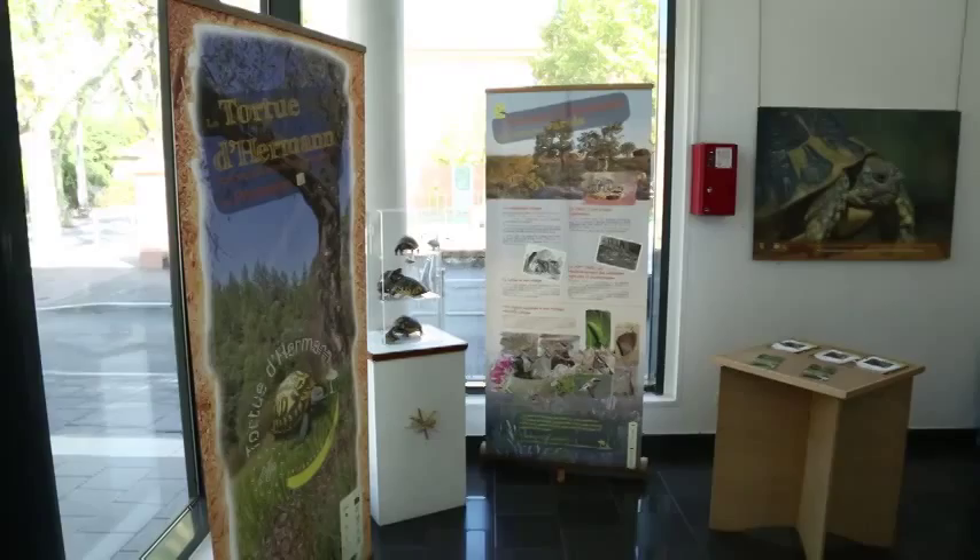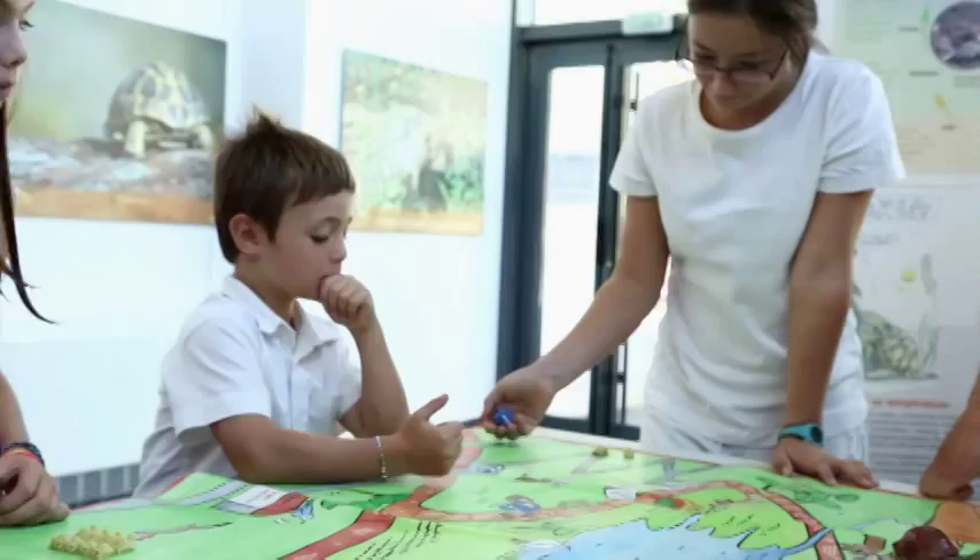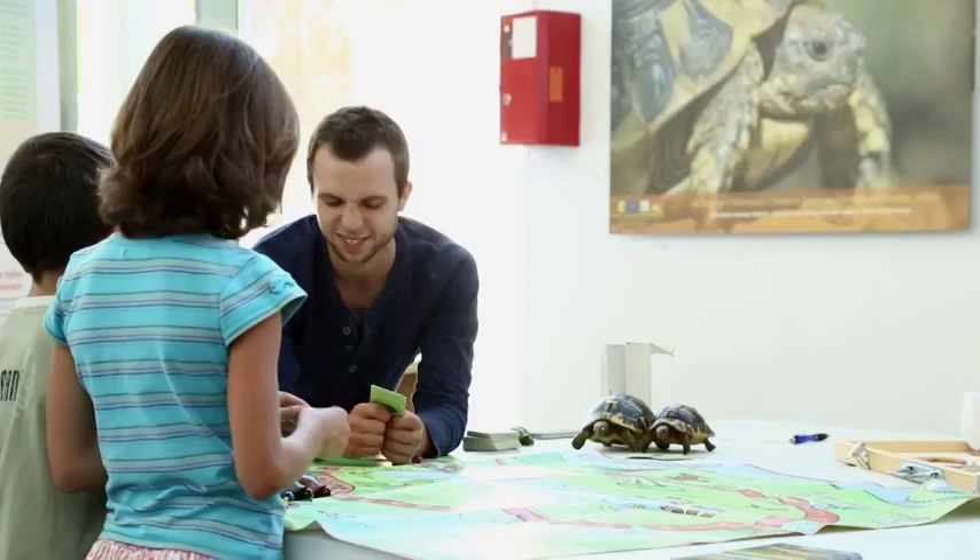Each of us can contribute every day to the Hermann's tortoise's survival. More than ever, the future of this wild Corsican and southern France's relic population is in our hands.